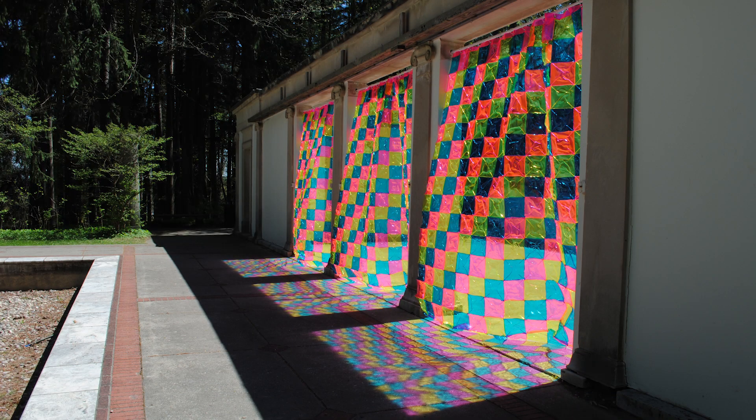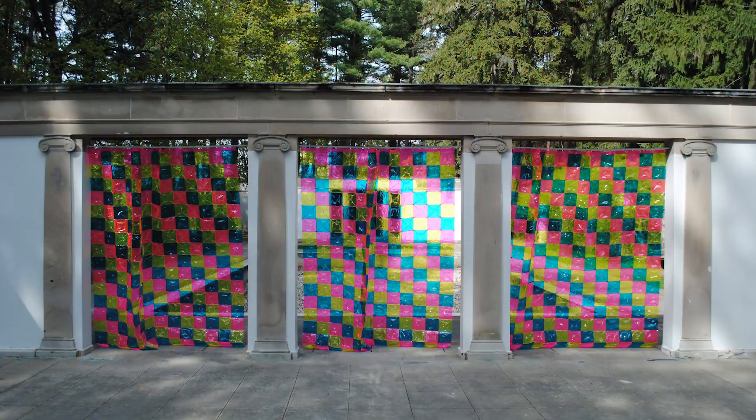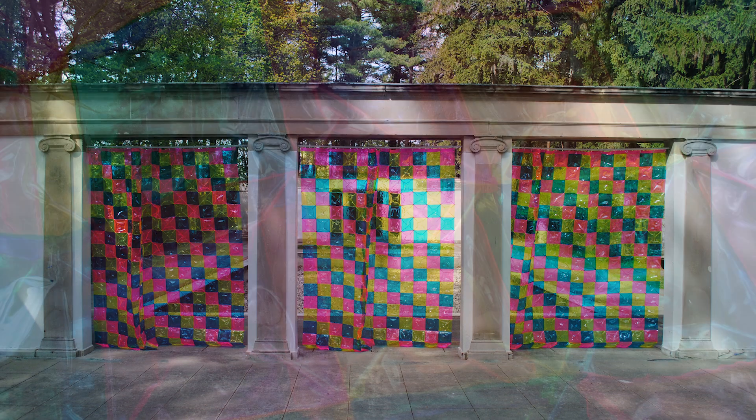The Color Value Curtains began as an exploration of light, shadows, color, and movement. Inspired by the CMYK color model, stained glass, quilting techniques, and the improvisation and materiality of theater and costuming, the curtains use bold vinyl fabric to transform a space when they interact with light.